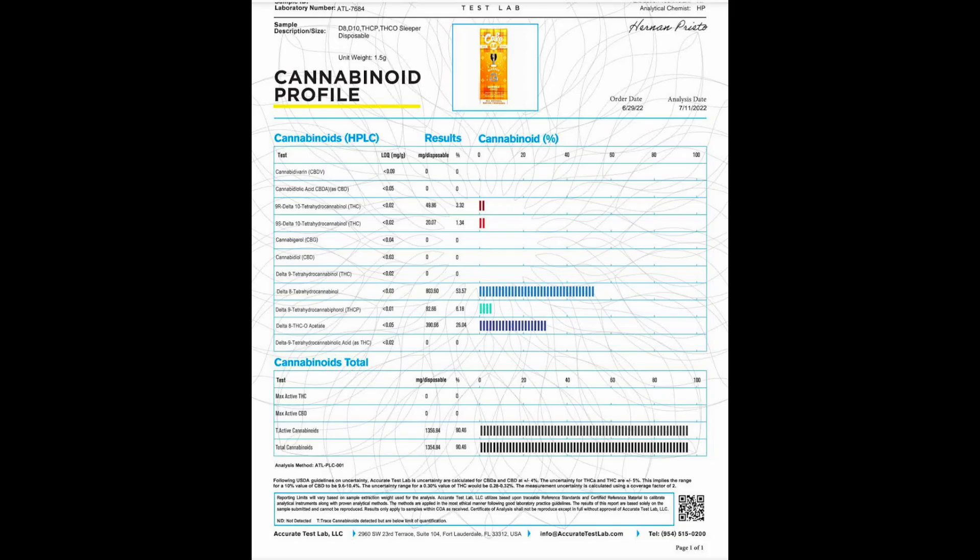It definitely lives up to what it's trying to go for. Looking at the labs, the Delta-10 S isomer is at 1.34%, the Delta-10 R at 3.32%, Delta-8 at 53.57%, Delta-9 THCP at 6.18%, and Delta-8 THCO at 26.04%, giving you an overall cannabinoid profile of 90.46%, which is really good for a live resin.